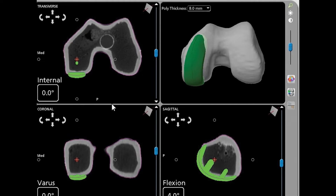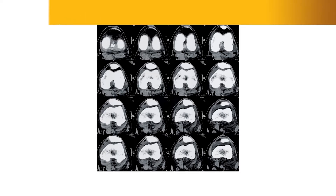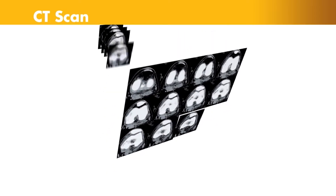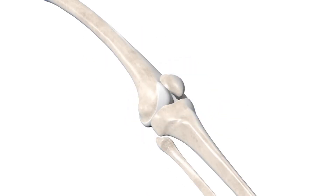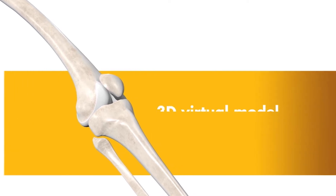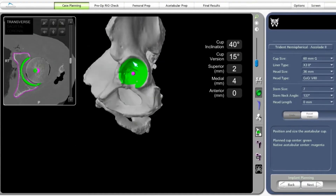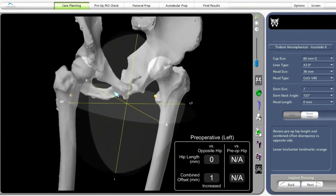So everything's perfectly balanced and runs in harmony, and that's what we're trying to do with robotics. The way that works is we start with a three-dimensional CAT scan. That CAT scan helps us know exactly what size the implants need to be, whether that be for a hip or a knee or a partial knee. We're able to plan the surgery out and know exactly what size the implants need to be.